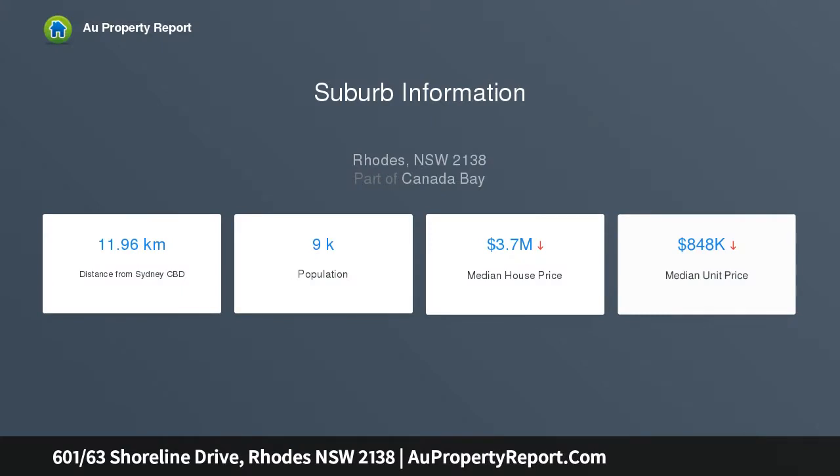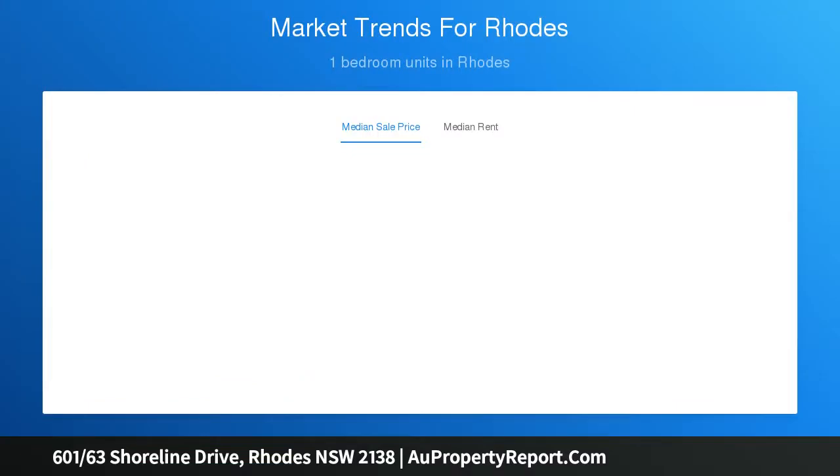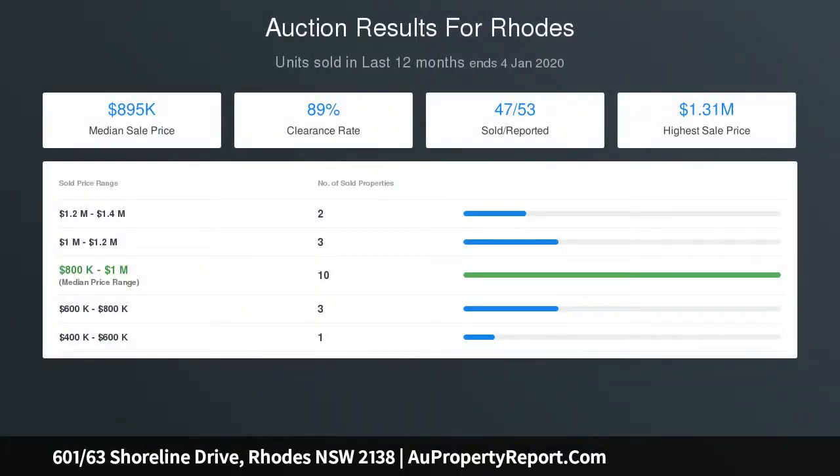Spacious living area leading onto a sun-drenched balcony with Phoenix Park views and city glimpses. Floor-to-ceiling glass doors in the living and bedroom with direct access to the balcony. Modern kitchen with Caesar stone benchtop, breakfast bar, and stainless steel appliances.